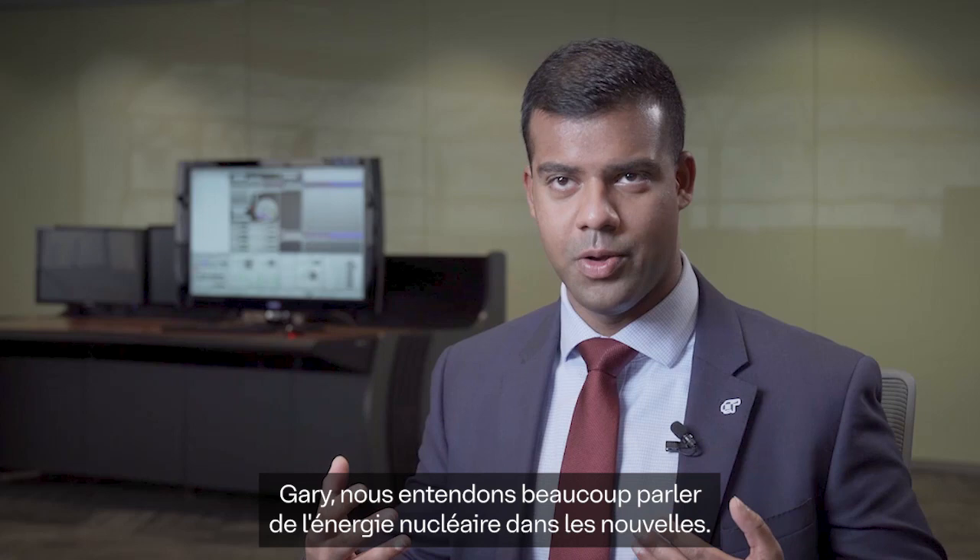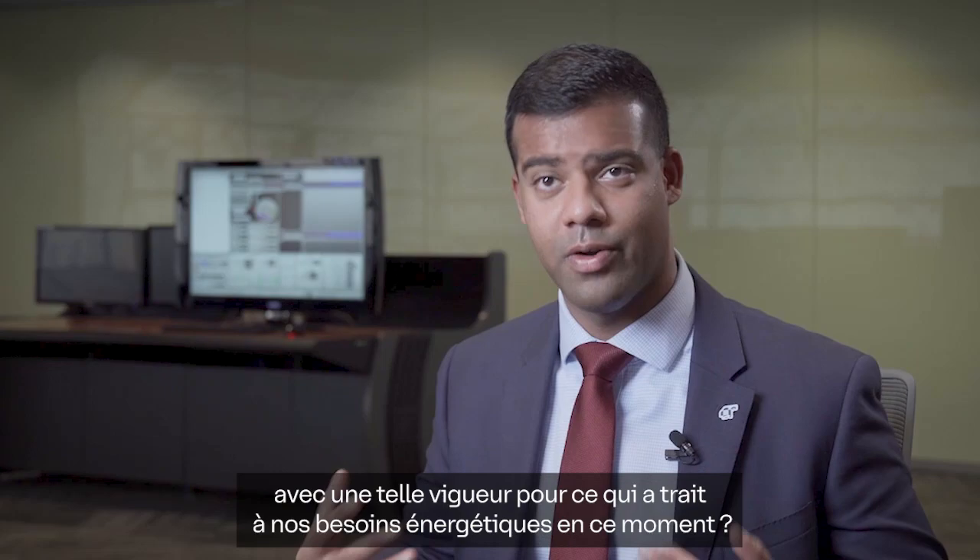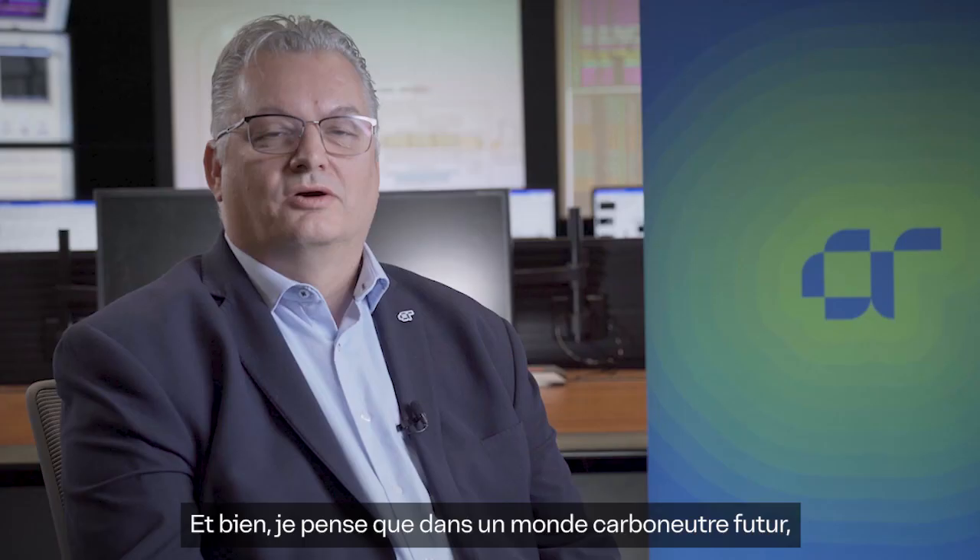Glad to be here. So Gary, we hear about nuclear power a lot in the news — from media, from politicians. Why is nuclear power being talked about with such a renewed vigor to meet our energy needs right now?